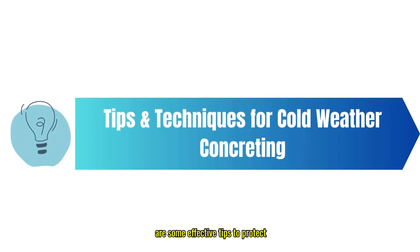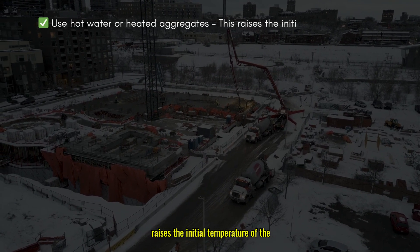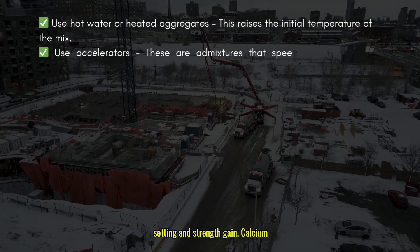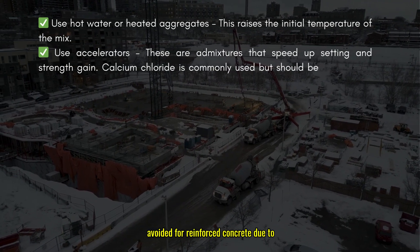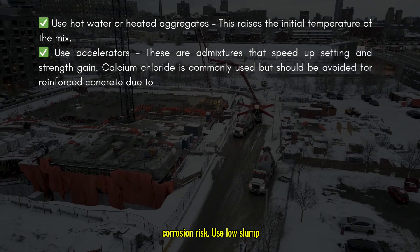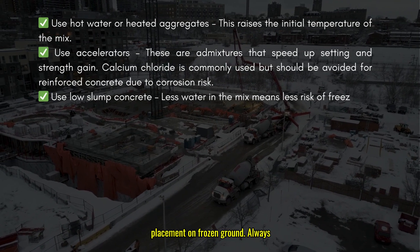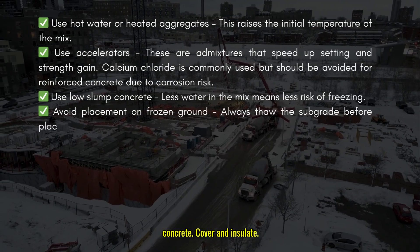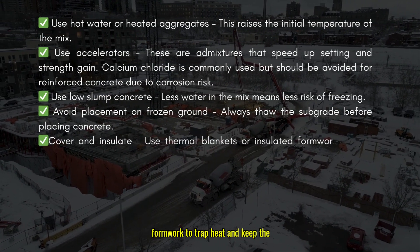Now let's talk about the solutions. Here are some effective tips to protect concrete during cold weather. Use hot water or heated aggregates — this raises the initial temperature of the mix. Use accelerators — these are admixtures that speed up setting and strength gain; calcium chloride is commonly used but should be avoided for reinforced concrete due to corrosion risk. Use low-slump concrete — less water in the mix means less risk of freezing. Avoid placement on frozen ground — always thaw the subgrade before placing concrete. Cover and insulate — use thermal blankets or insulated formwork to trap heat and keep the concrete warm.